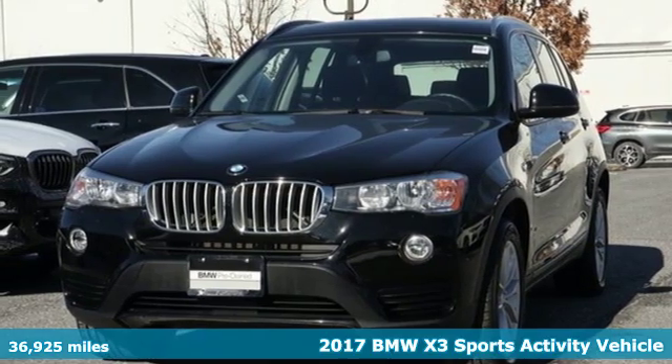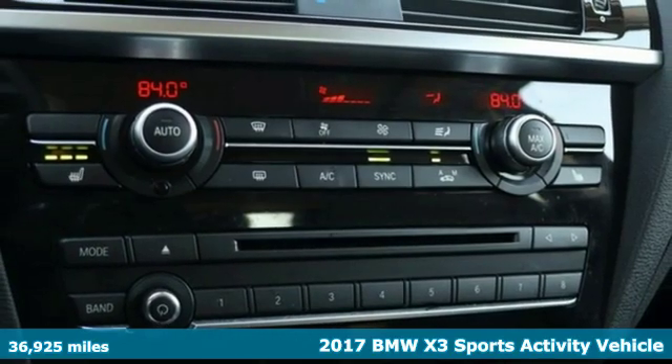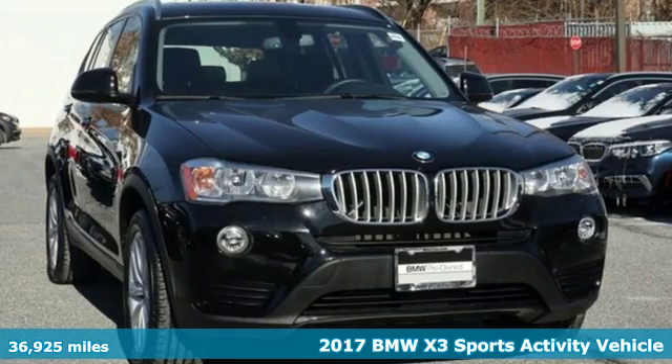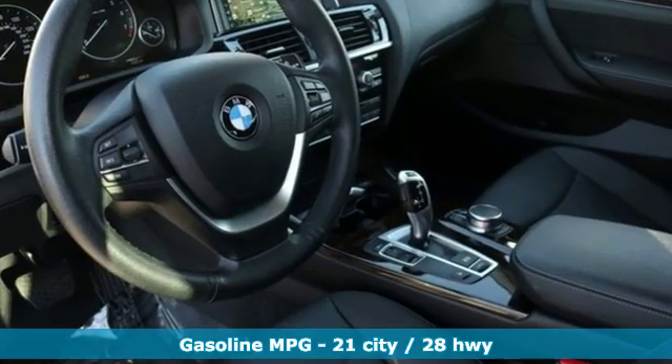It's a 2017 BMW X3. This X3 is versatile and nimble enough for the urban jungle, and capable enough for your next road trip. It comes with great features you'll love.